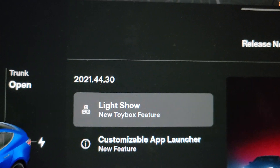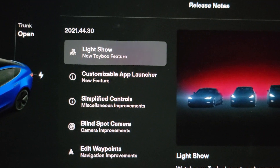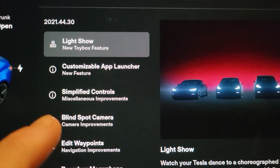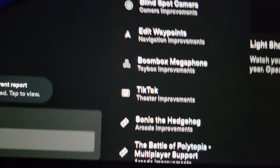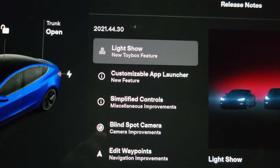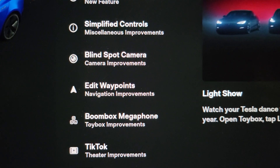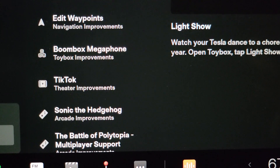So as I said, this is 2021.44.30. They're talking about the light show, which was in the holiday update; the customizable app launcher, which I went over — you can customize the buttons down here, it's a little different. Simplified controls — they really have done simplified controls, I did like it. Blind spot camera, we're going to tap that and see what it is. Edit waypoints. Boombox megaphone.